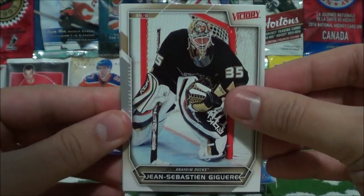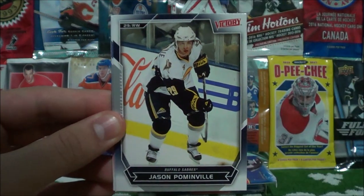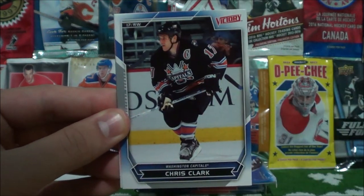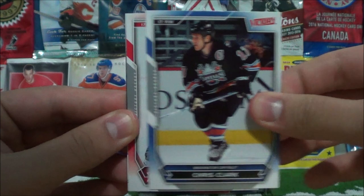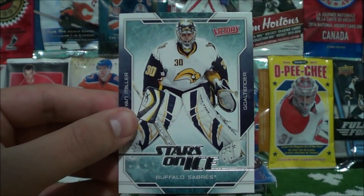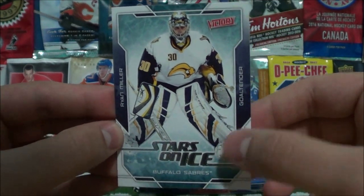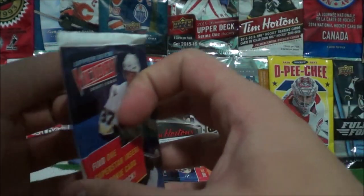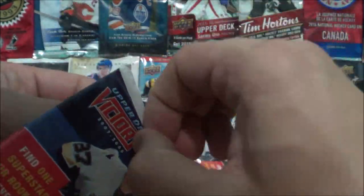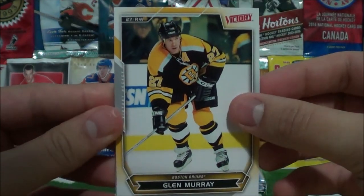J.S. Giguere. Daniel Alfredsson. Jason Pominville. Chris Clark. Rod Brindamour. And Stars on Ice of Ryan Miller. Adidas will be taking over the jerseys next year, I believe, instead of Reebok.